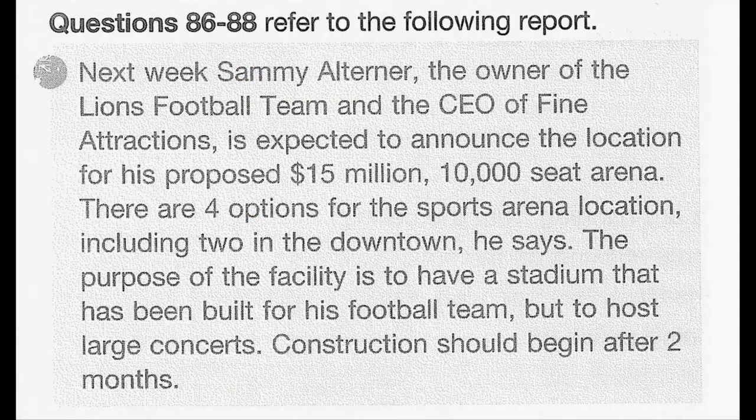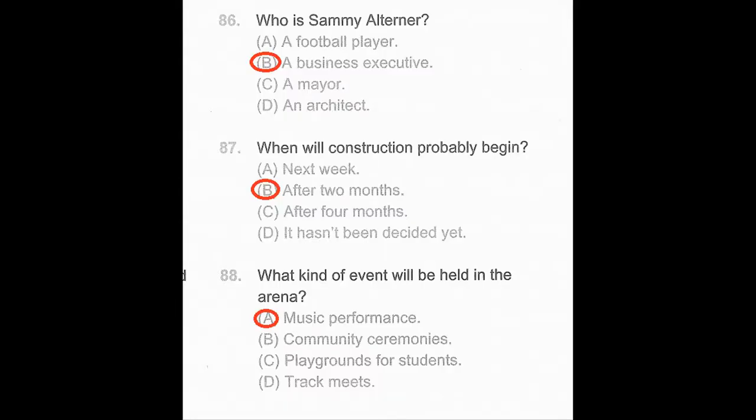Questions 86 through 88 refer to the following news report. Next week, Sammy Altener, the owner of the Lions football team and the CEO of Fine Attractions, is expected to announce the location for his proposed $15 million, 10,000-seat arena. There are four options for the sports arena location, including two in the downtown. The purpose of the facility is to have a stadium built for his football team, but also to host large concerts. Construction should begin after two months. Number 86: Who is Sammy Altener? Number 87: When will construction probably begin? Number 88: What kind of event will be held in the arena?